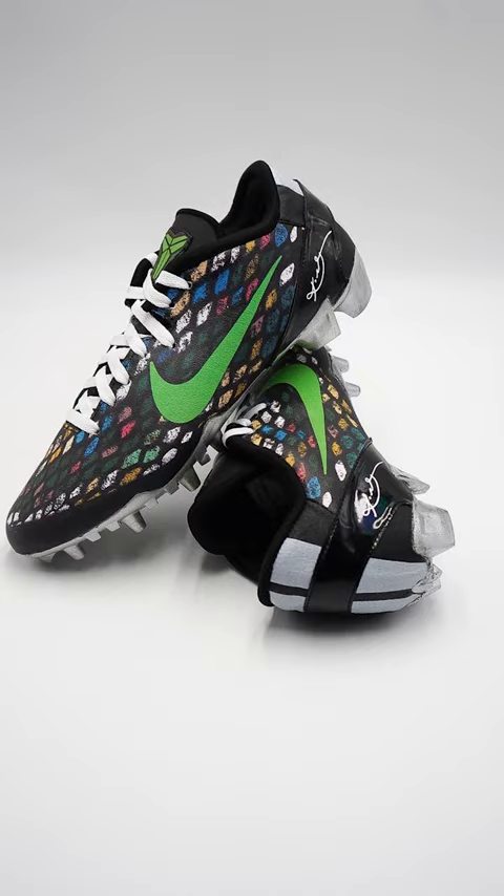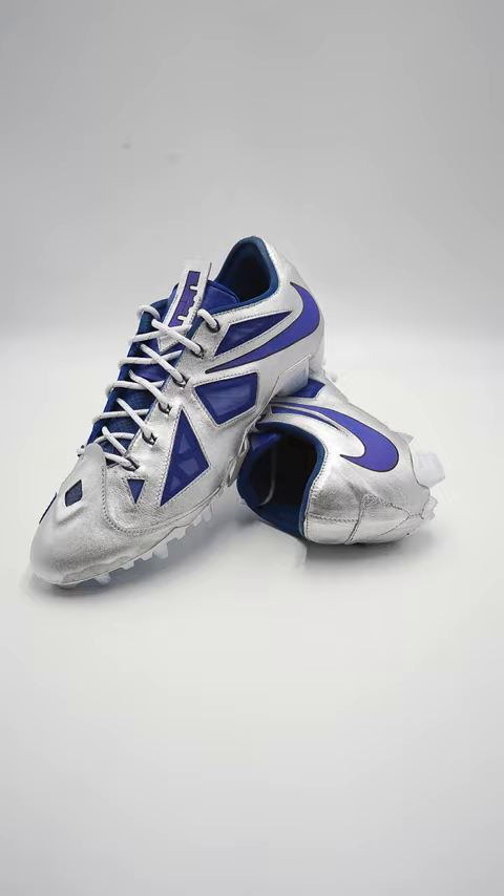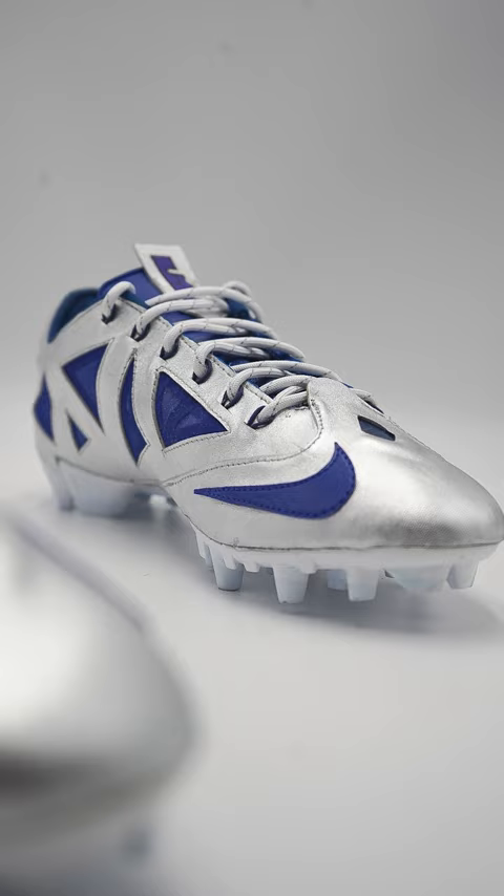Coming in at number 2, we have CeeDee Lamb of the Dallas Cowboys. Lamb wore some of the dopest cleats from all season — some LeBron 10-inspired cleats. These were made from silver lambskin leather, and the silver and blue looked amazing.